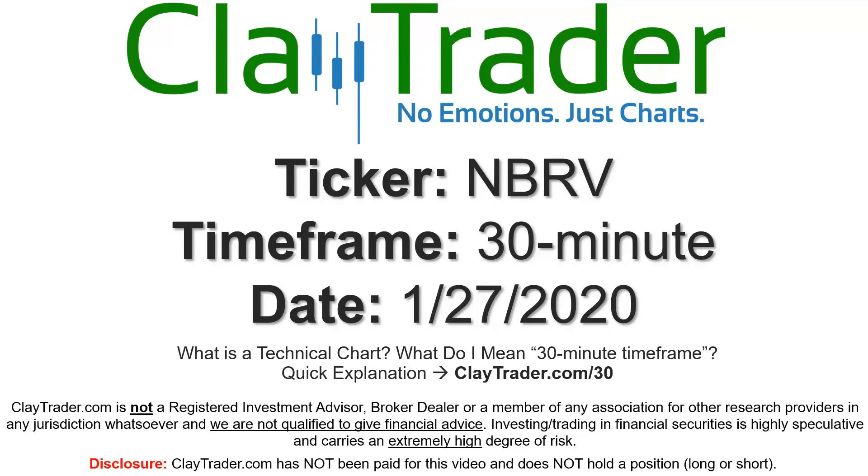Hey, it's Clay, and this will be a video chart on ticker symbol NBRV. We will take a look at the 30-minute time frame. I'm not sure what I mean by 30-minute — I do offer an explanation video at that link, so if you go there, I'll explain in detail.